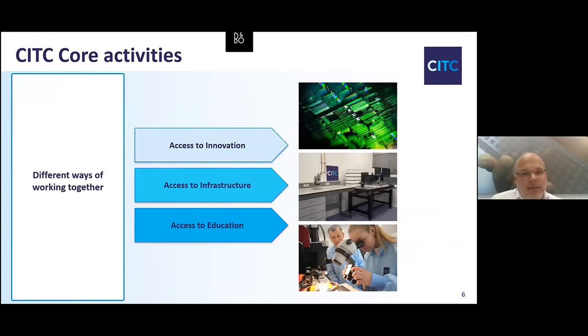CITC has three core activities. First is access to innovation, where we work together with customers or partners to develop new innovative packaging technologies. Second, we provide access to our infrastructure — people are welcome in our lab to make use of our equipment. Third, we want to educate the younger generation, so we provide access to education through a university program where people can study and learn about this interesting technology field.